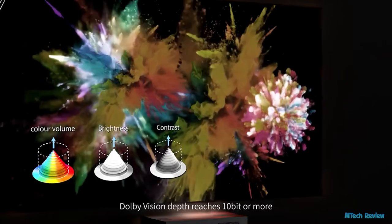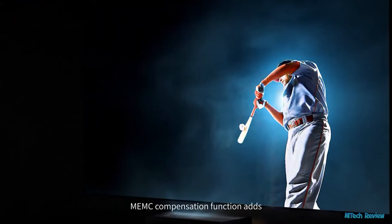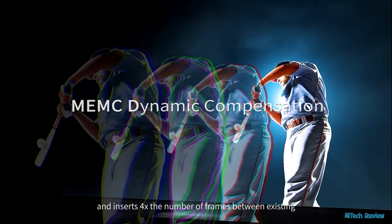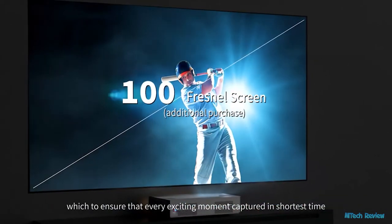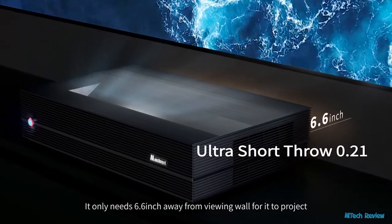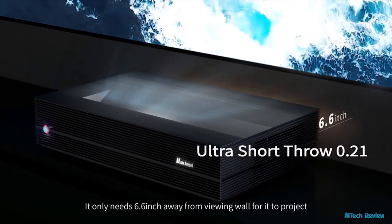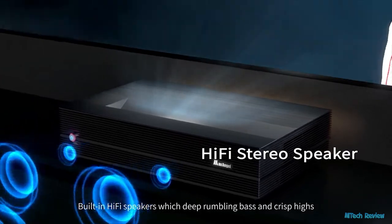Dolby Vision depth reaches 10-bit or more, which brings fidelity to the images. The MEMC compensation function adds and inserts 4 times the number of frames between existing frames, ensuring that every exciting moment is captured in the shortest time. It only needs 6.6 inches away from the viewing wall to project, and features built-in hi-fi speakers with deep rumbling bass and crisp highs.